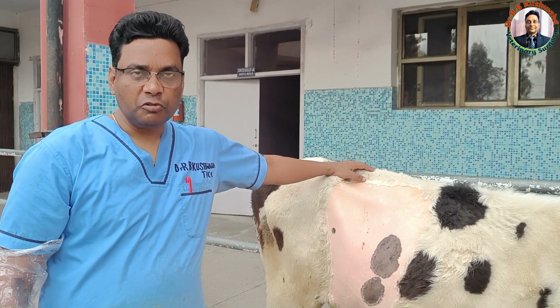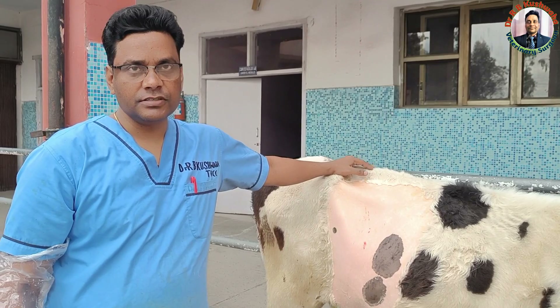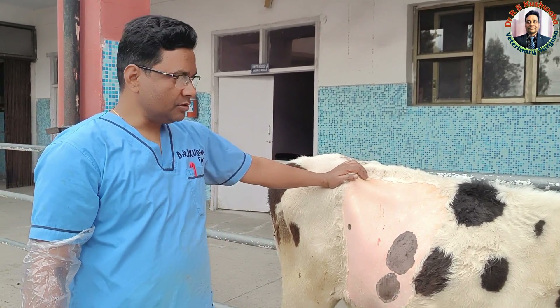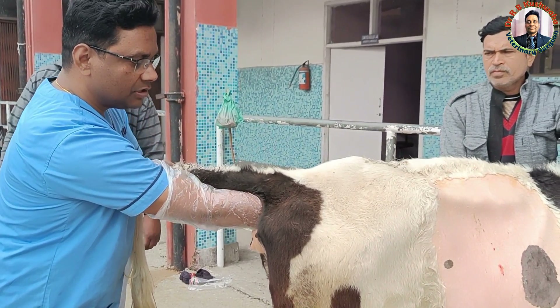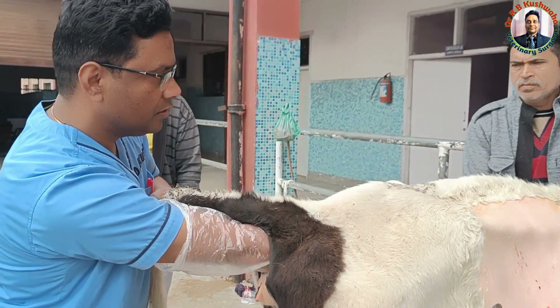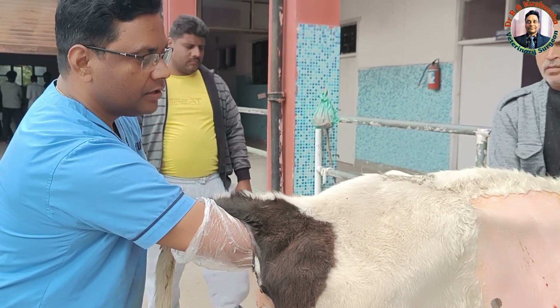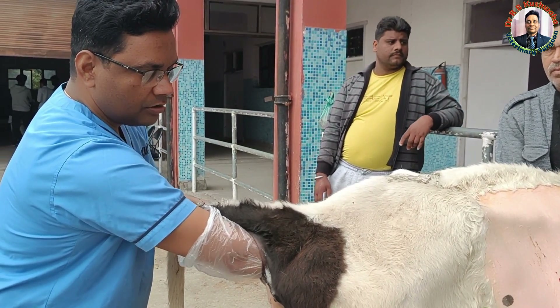For the diagnosis of intussusception: one is the history of colic sign, then not passing feces, and then we go for the per-rectal examination. In per-rectal examination, normally the rectum is empty. I can see here that the rectum is empty and this animal is not pregnant, and the mass is just cranial to the pelvic limb — just beneath and cranial to the pelvic limb.